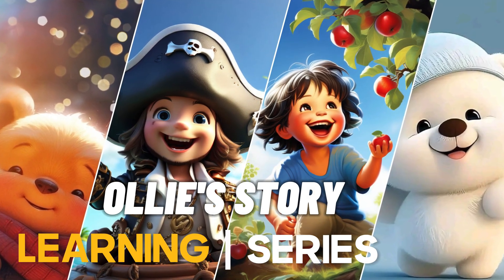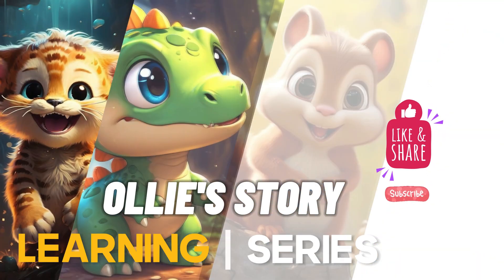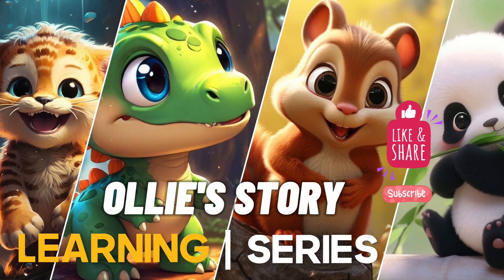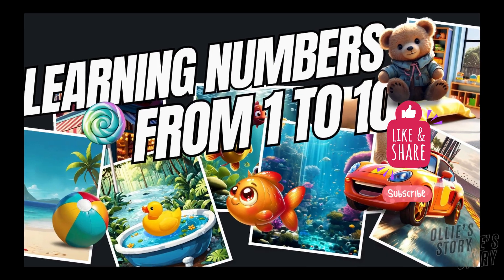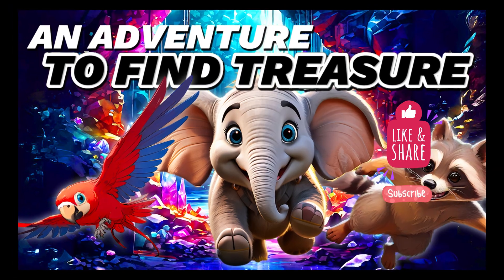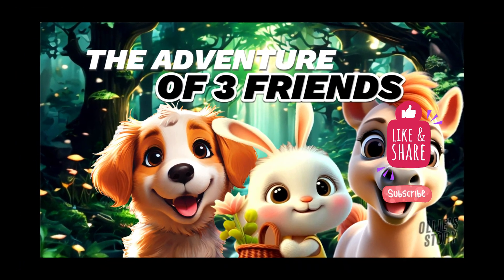Thanks for learning from this video. Please watch other videos from Ollie's Story Channel. Don't forget to like, share and subscribe. I'll see you next time. Bye.